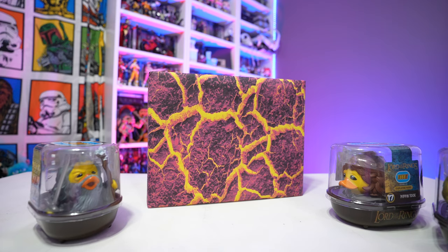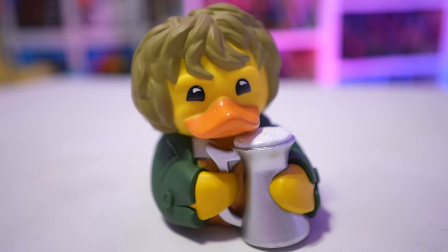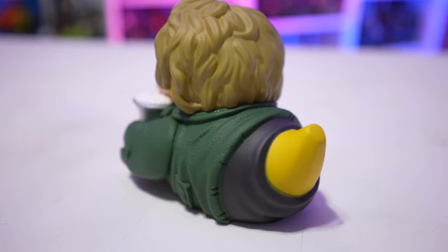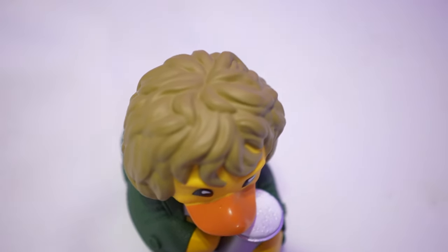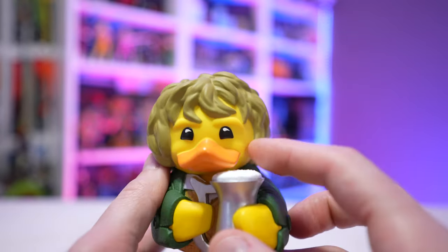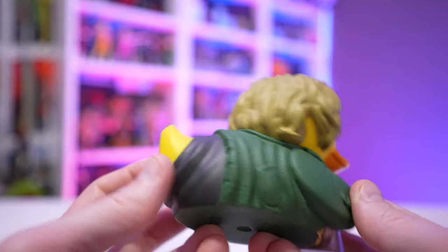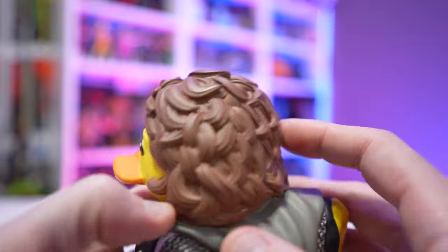First up we have Merry Brandybuck. All these Lord of the Rings Tubs figures are modeled after their likenesses as they appeared in Peter Jackson's Lord of the Rings trilogy. They do a great job — it may be hard to tell on camera but there's awesome texture detail on his coat. These are all individually and uniquely sculpted, as you can tell by the hair. It's not just a simple rubber ducky that's been painted to look like a character — each one has different molds and sculpts. They did a great job with the facial characteristics; you get a little bit of playfulness in his face, which is fitting because Merry was always the practical joker of the bunch. And of course he's got his rubber ducky tail sticking out.